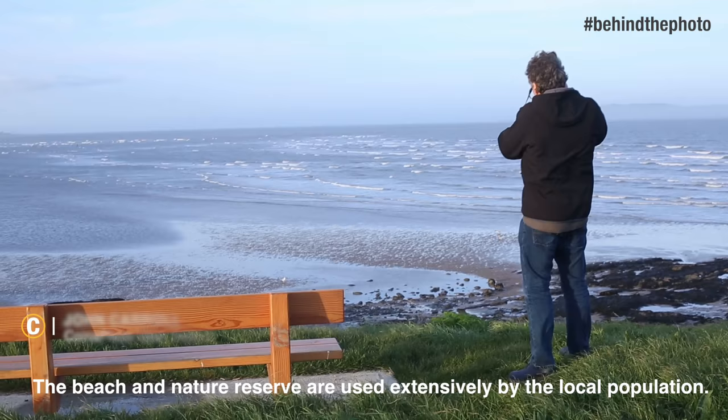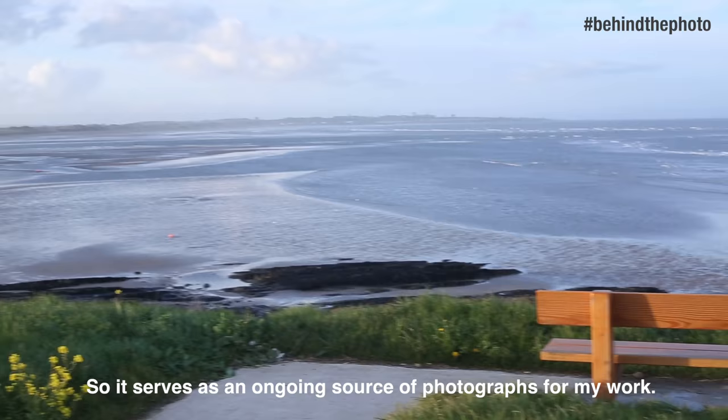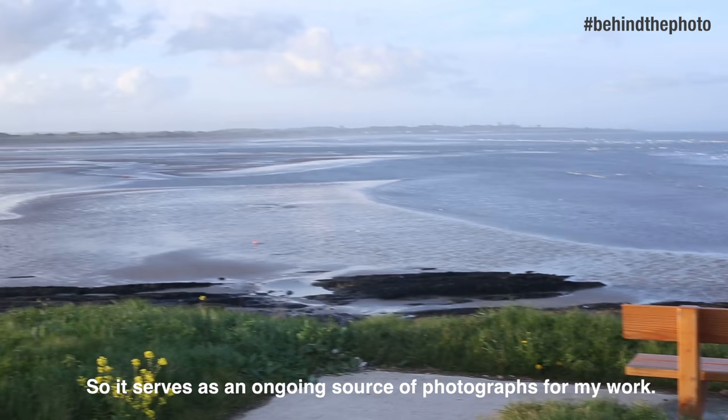The beach and nature reserve are used extensively by the local population, so it serves as an ongoing source of photographs for my work.